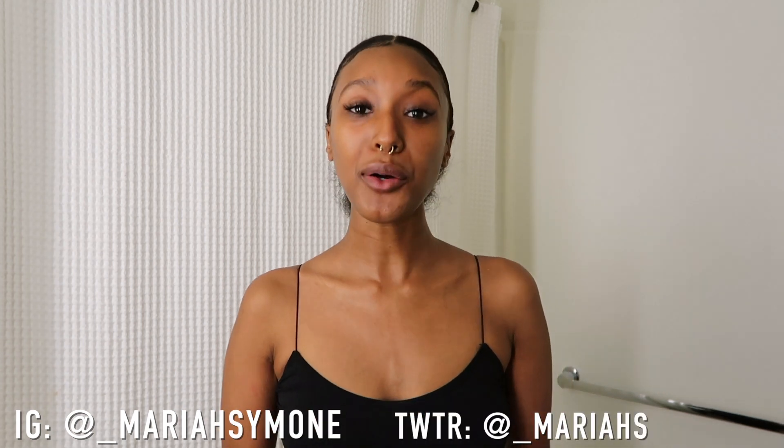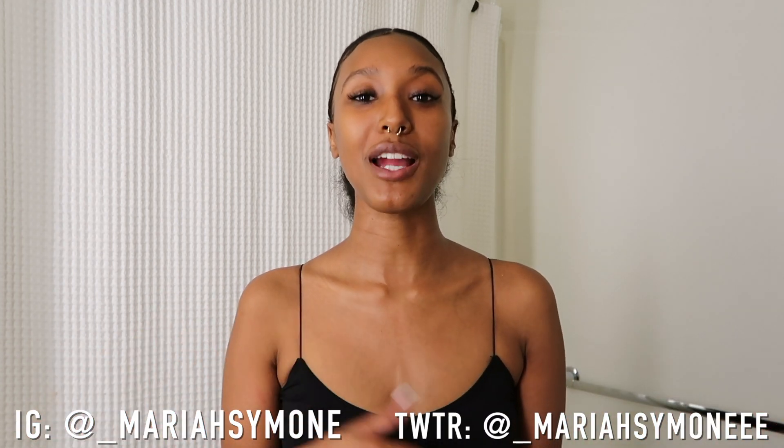Hey you guys, welcome back to my channel and welcome to Vlogmas day five! Today I'm going to show you guys my updated skincare. This is one of the questions I get asked the most — what I use for my skin. I really don't use much, but I use products that I care about and I stick with them. I really don't switch up my skincare too much unless I'm trying out products. Don't forget to subscribe, like, and comment, and follow me on Instagram and Twitter at underscore Mariah Simone.